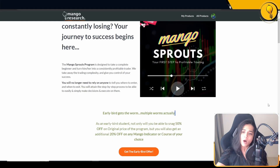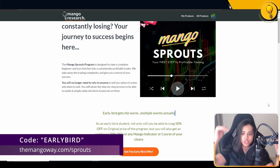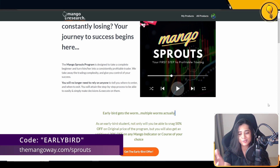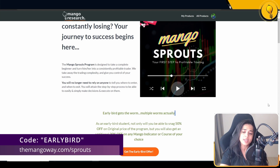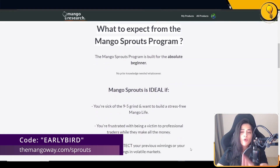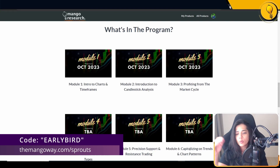Before we jump in, I want to bring one thing to your attention: Module 1 of the Mango Sprouts program drops today. This is my first trading program ever. It focuses on pattern trading, but builds up from basic mental models first. Since it's a work in progress, I'll be dropping modules weekly. There's currently a 50% early bird sale — the course is $249 instead of $499. It's a beginner's course, everything from the ground up. Check it out in the description below.